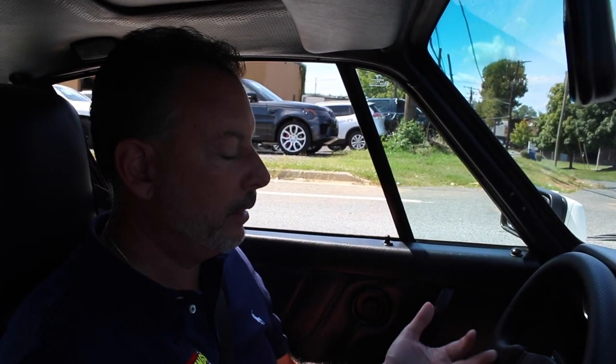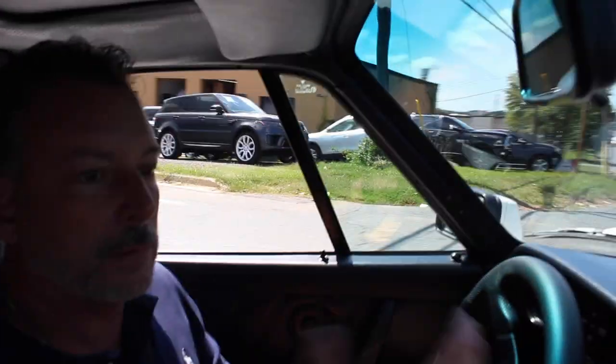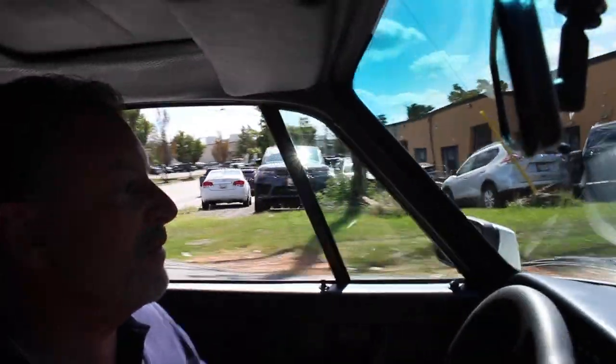These cars in the 80s were just explosive. The 911 — the coupe, the convertible, the Targa, the turbo, turbo bodies. These are cars that were just being thrown off the lots. People were buying them in droves. What do we love about these cars now? They're collectibles and they drive fantastic.